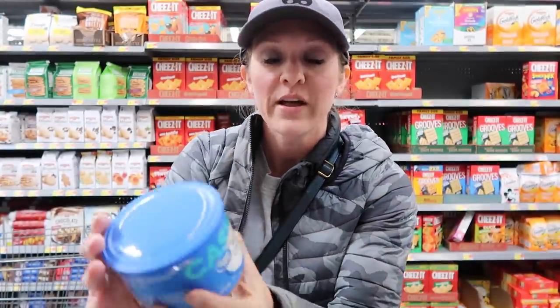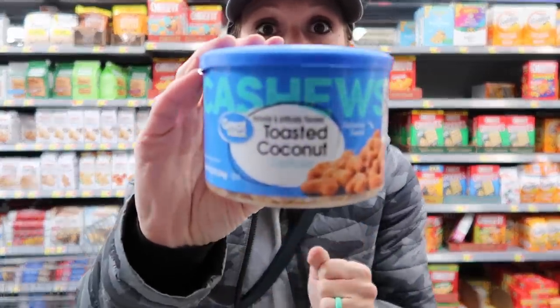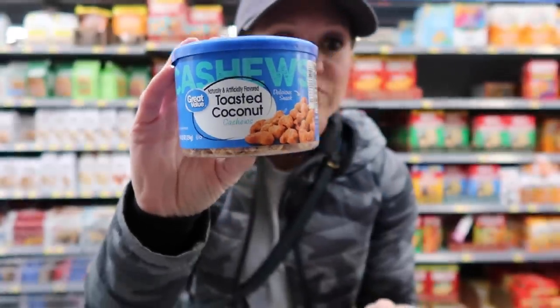Personal shopping recommendation: if you're into nuts as a snack and you like coconut, this is the only place I've ever found these — the Great Value brand toasted coconut cashews. Five dollars for this container. It's not frugal or cheap, but it is delicious. Actually, don't buy it — you'll eat the whole can in one sitting.